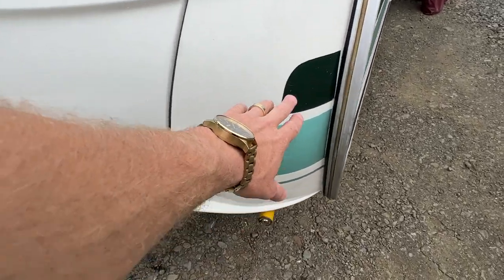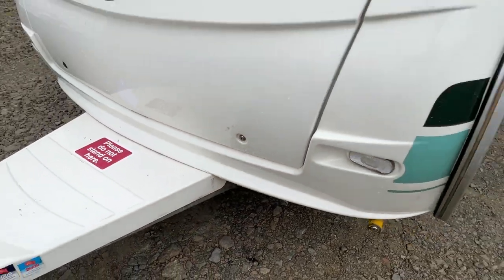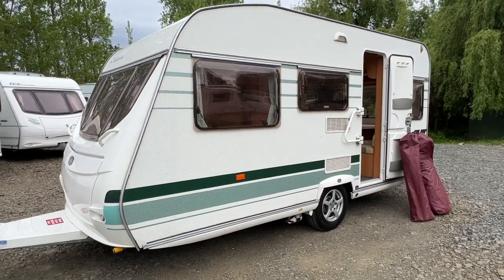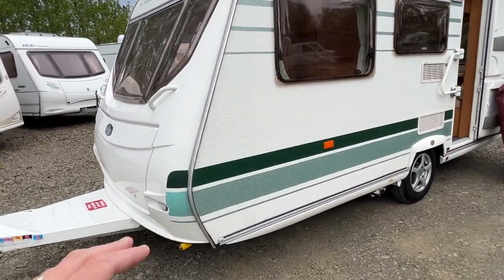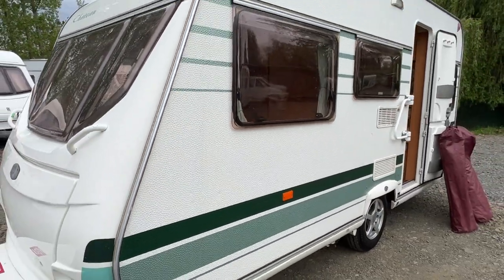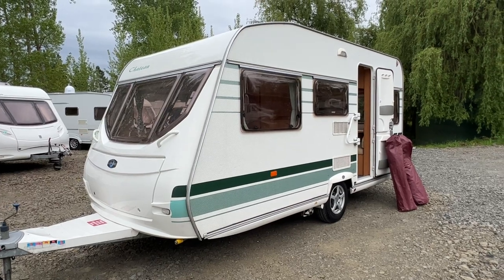There's some stone chipping here and a slight hairline crack along there. Round to the entry side — on this particular model we have the bubble side, which looks really cool and is a real point of difference between these caravans and most other ones.